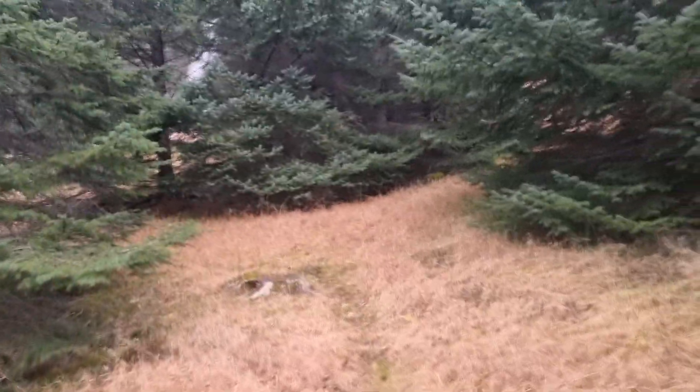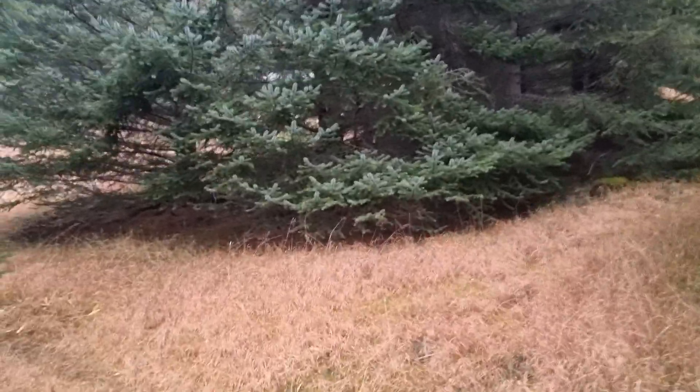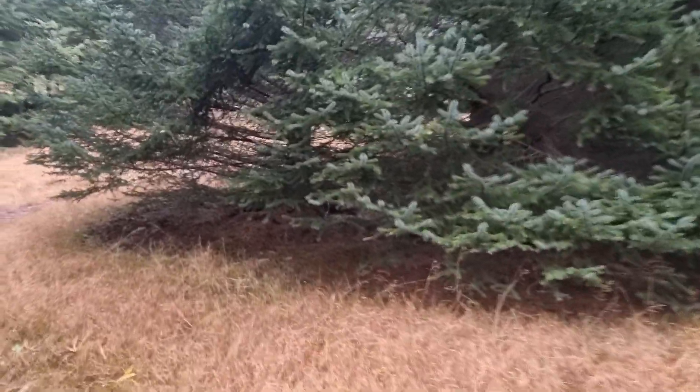We are in an Icelandic forest, exploring hidden places of Iceland.